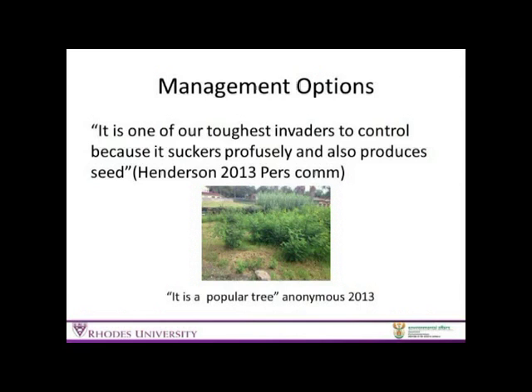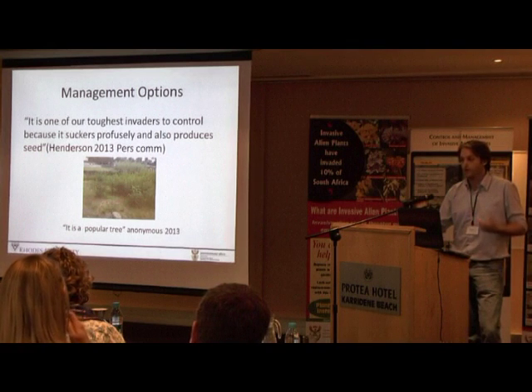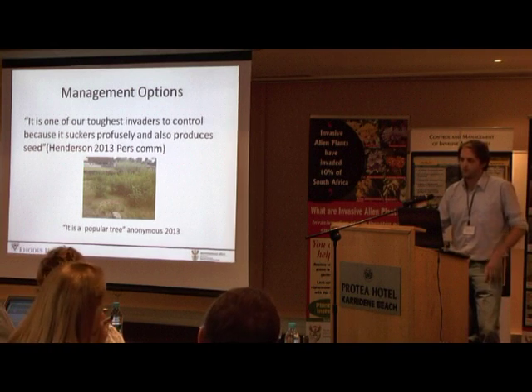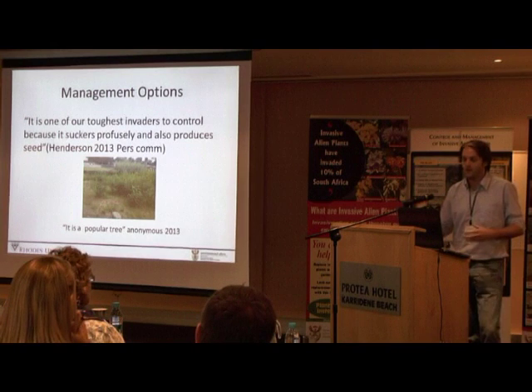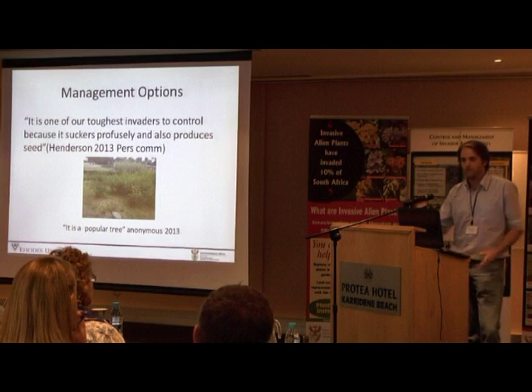So what are our management options? When I asked Lesley about it she said straight up it's going to be one of our toughest invaders to control, because it suckers so profusely but also because it produces a really long-lasting seed that sits in the seed bank. When I was asking some people who were clearing it in the Free State, they said it was a 'popular' tree — not because it grows among poplars, but because when you cut one down, so many come to its funeral.